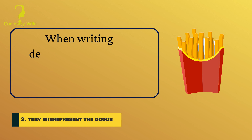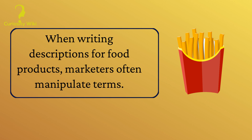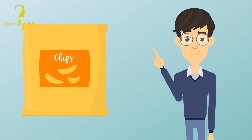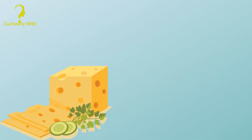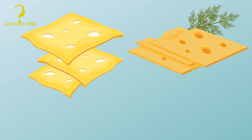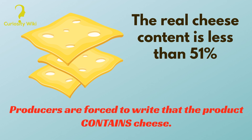Number 2: They misrepresent the goods. When writing descriptions for food products, marketers often manipulate terms. For example, the famous Pringles chips are not really potato chips — the actual potato content is only 42%, which also explains their unnaturally perfect shape. The same goes for certain cheeses, especially those packaged separately in slices, where the real cheese content is less than 51%, so producers are forced to write that the product only 'contains cheese.'